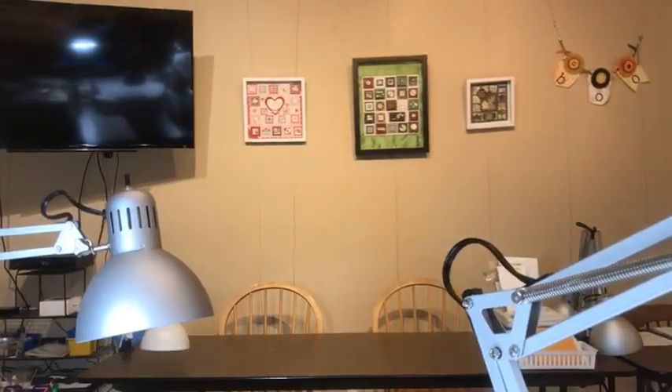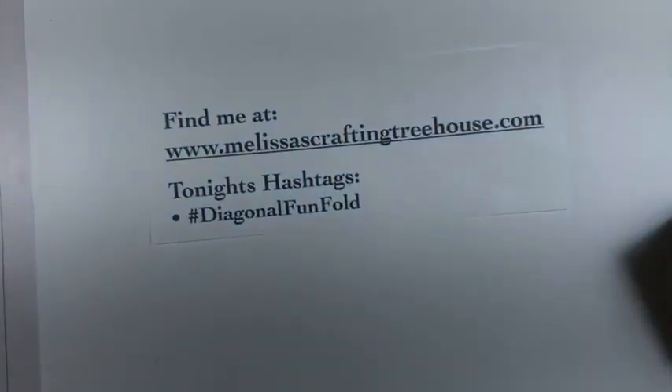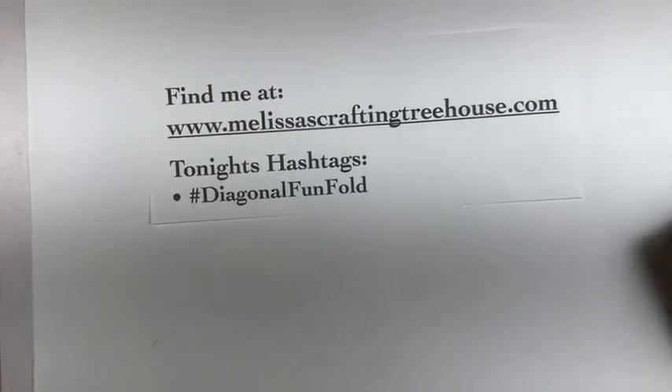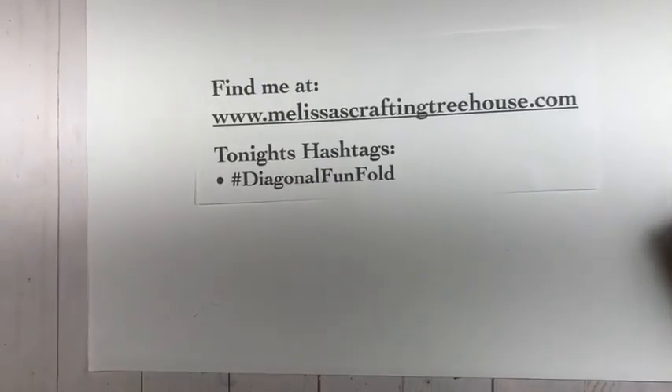That's pretty much it for announcements. Today's project is a fun fold and I'm going to be using mostly the Intricate Leaves dies. I'm going to face the camera down and show you the other products I'm going to be using. I spent some time the last couple of days working on trying to figure out how to use StreamYard to make this more seamless instead of having to do the flip thing.